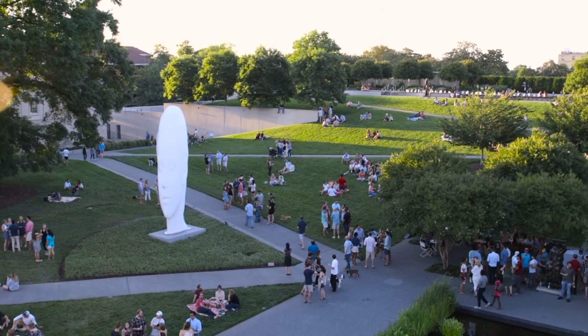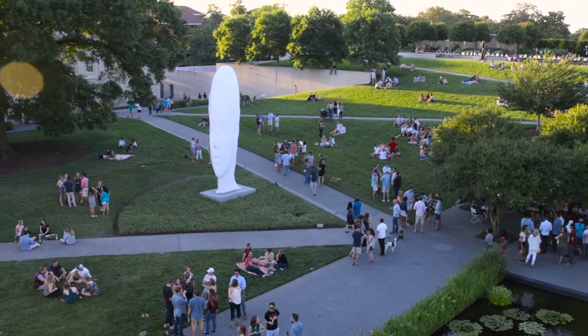The sculpture garden is a great point of entry for people who might not be familiar with VMFA. It's a great place to come and spend time with your family, kids, and friends. It's warm, it's welcoming, it's open to everyone.